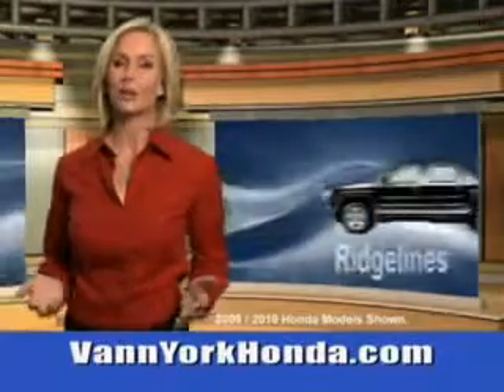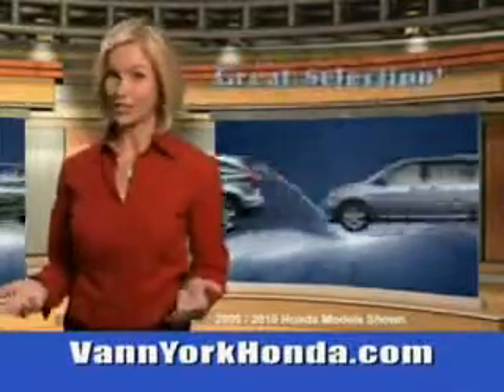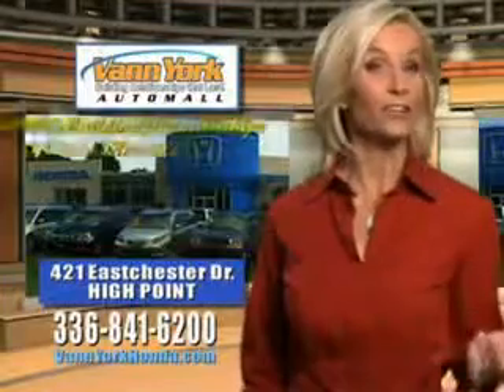Van York Honda at the Auto Mall. Low prices on new and certified Hondas. Great selection, great service, and more for your trade. Van York Honda — building relationships that last.